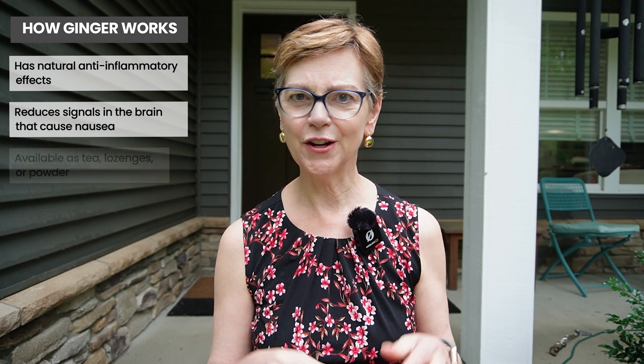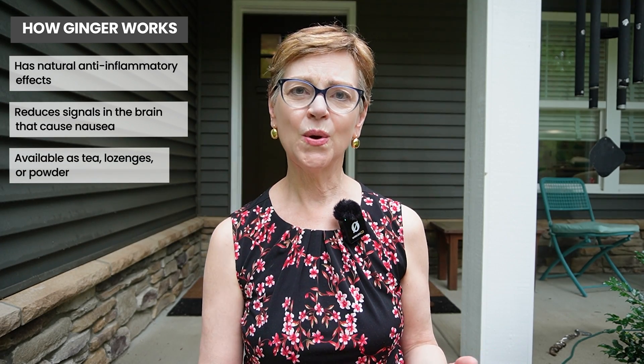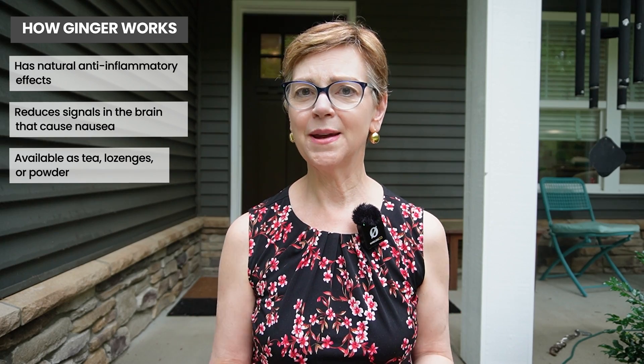I hope this has been helpful. There are lots of different ways you can get ginger, whether it's in lozenges or tea, or you can actually get powdered ginger at a health food store.